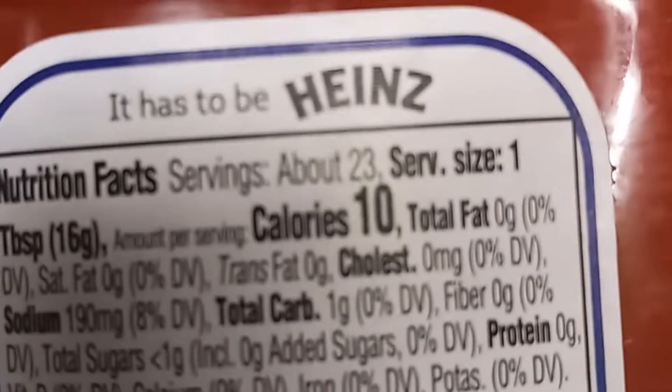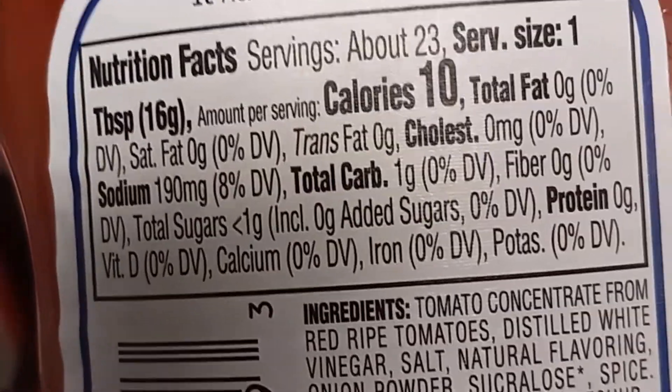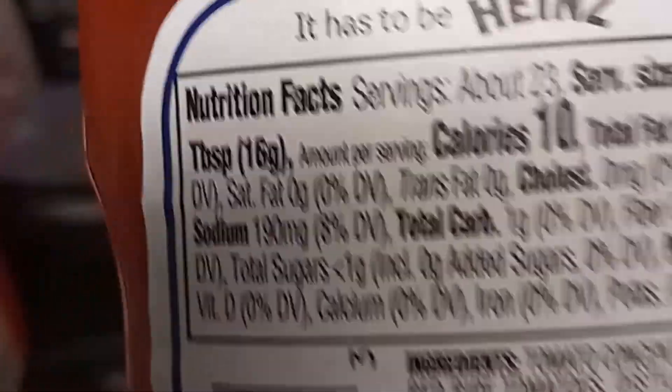Here's some no-sugar-added tomato ketchup. I don't use a lot of ketchup, but I did want some because I'm going to make myself another meatloaf. When I make meatloaf or anything like that, I like to use the no-sugar-added kind. I also got some Colby Jack cheese.